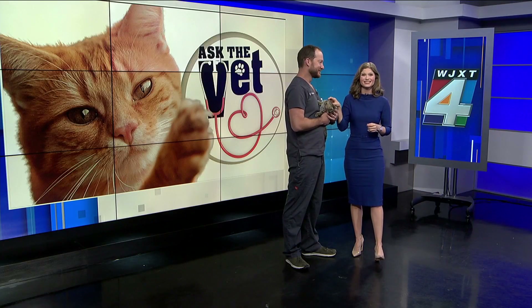The holidays are creeping up on us, and so might those unwanted holiday pounds. But we aren't the only ones we need to keep an eye out for when it comes to watching the holiday weight. Our furry family friends need some extra attention during this time too. Joining me now is Dr. Christian Broadhurst from the Clay Humane Society.